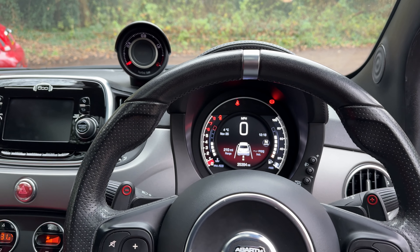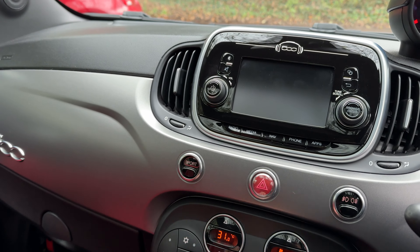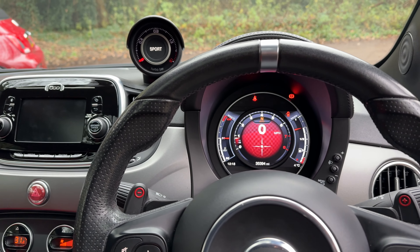That's how it sounds in normal mode. Now let's get it into sport mode and see how it sounds.